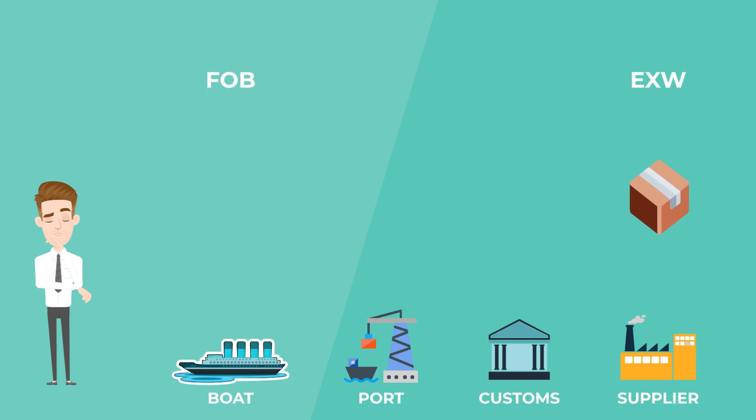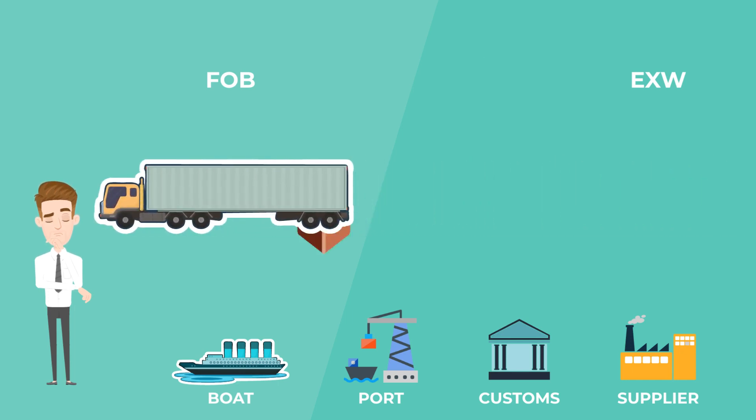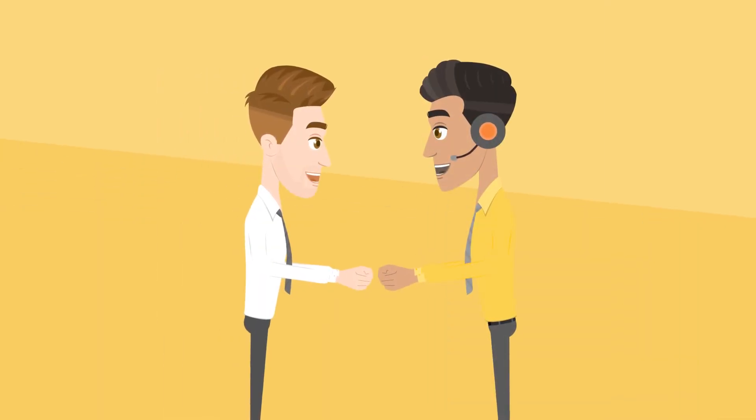Let's see exactly what needs to be done additionally in the case of EXW compared to FOB. You have to take care of customs clearance in the country of your supplier, pickup from your supplier, and bring the goods to a shipping port. Finally, the goods have to be loaded onto the vessel. In order to save the costs required for these so-called local handling, you can try and negotiate FOB with your suppliers.